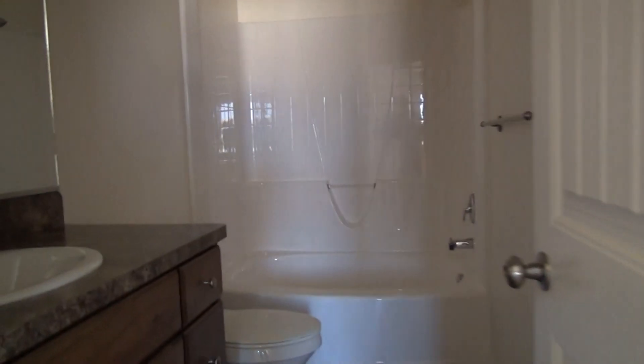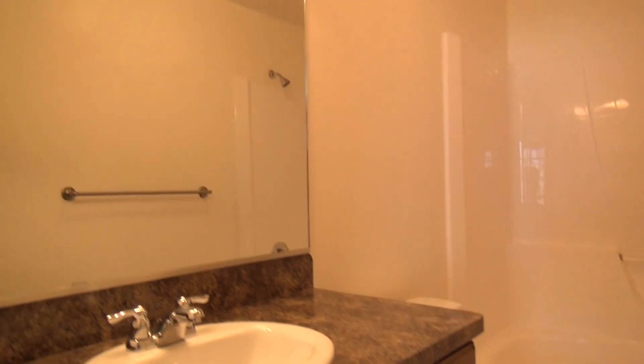This is the view of the bathroom. There's a nice big mirror over the sink and an oversized tub.